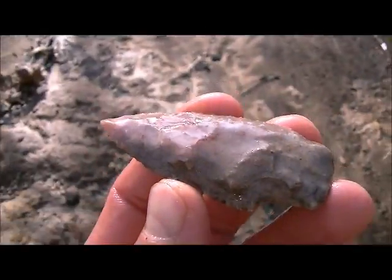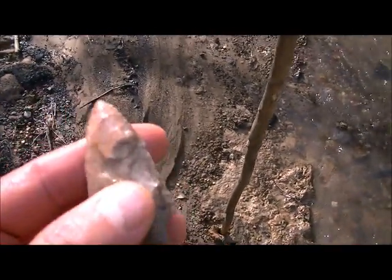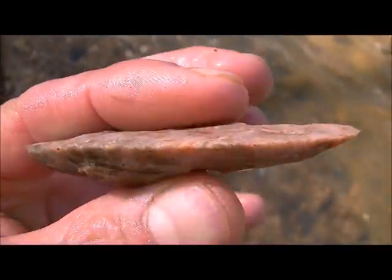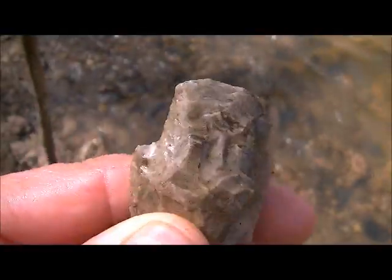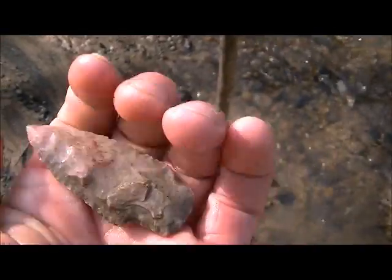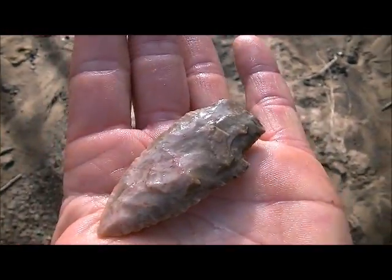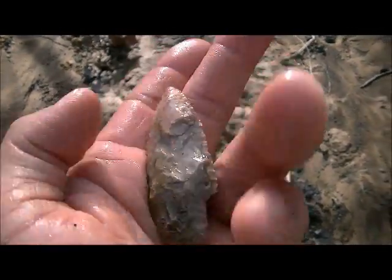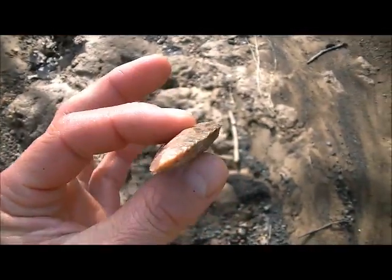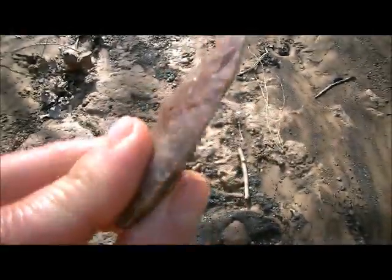It's definitely the nicest point I've pulled out of this creek. It's pink — I don't know if you can see the colors real well on it or not. Looks to be like it's all there. Wow, I haven't been in this creek but about 20 minutes. I guess my dry spell is over.